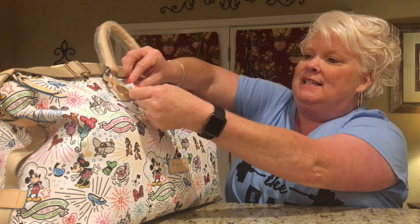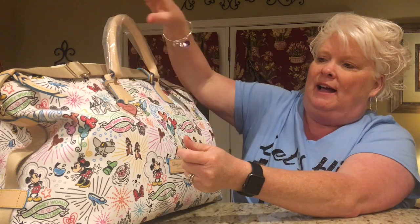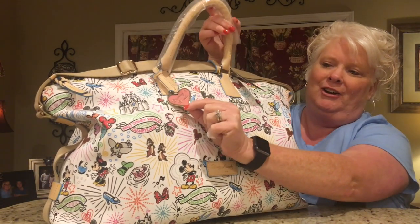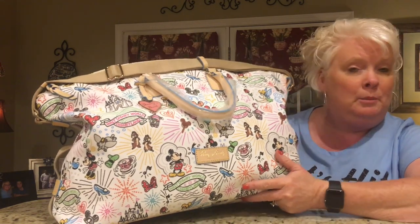This is the pretty logo tag from Dooney & Burke — oh, it's just stunning. I love that. It's got the heart that says Dooney & Burke on it. This bag is regularly $399, but I did get it 20% off — I can't remember for sure what the final price was.